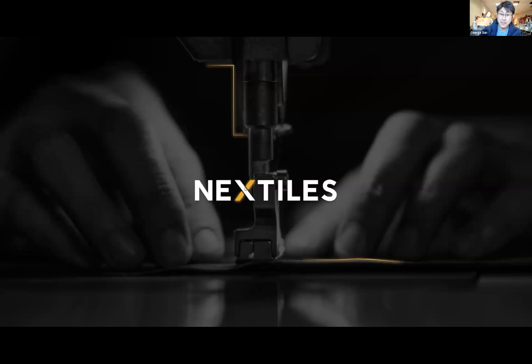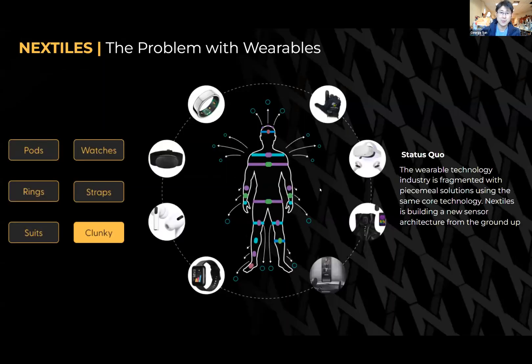Well, hi everyone. Thank you for the opportunity for me to present my company, NextTiles. But really, before we begin, I do want to talk about the status quo of what we're trying to do.